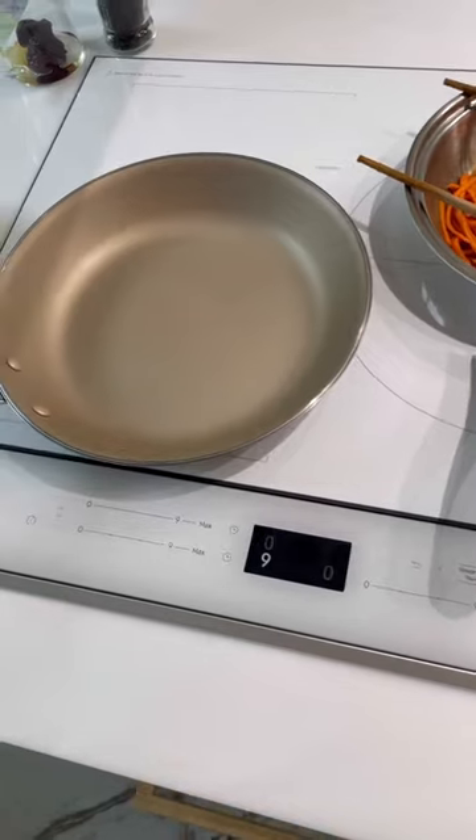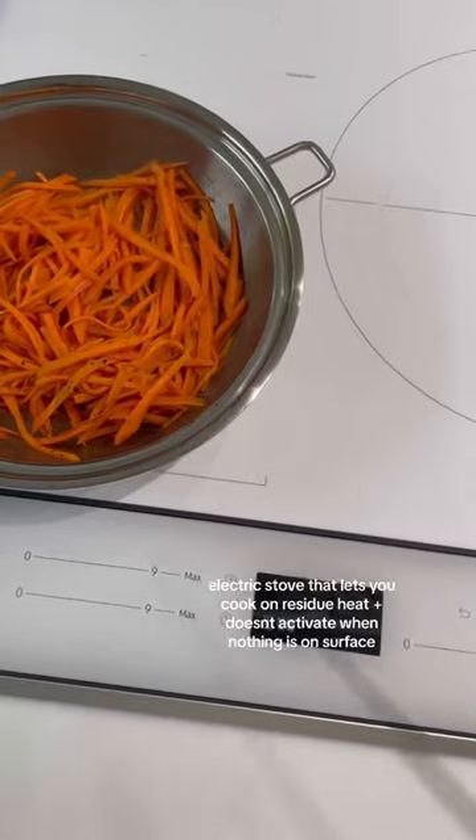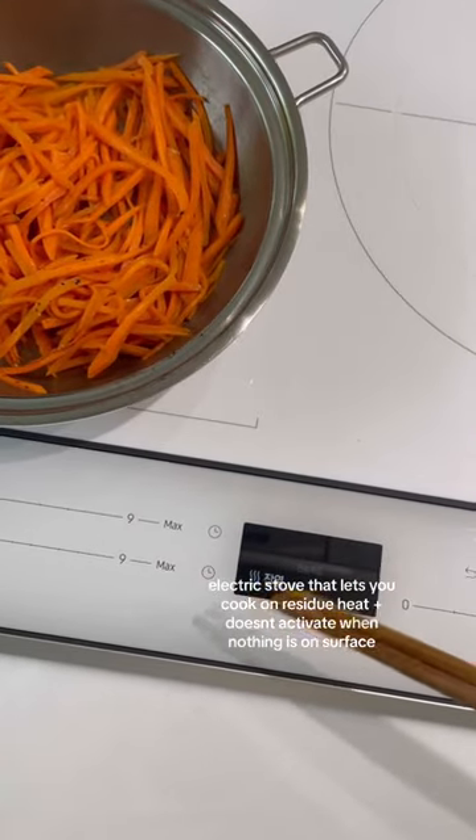It's the first time having an electric stove so it's a little confusing but it's so smart because for example if you don't have anything on the surface it won't even light up, or if it's slowly cooling down it'll also let you know.